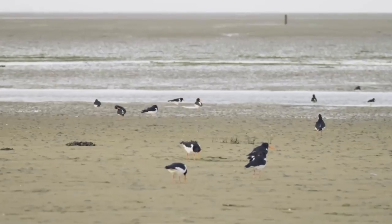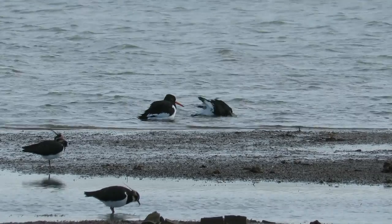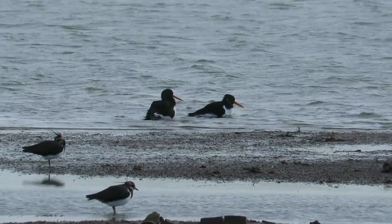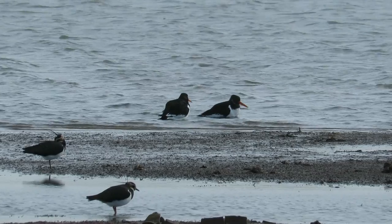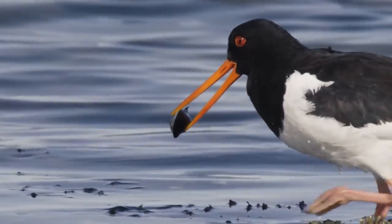Over the past 25 years, oystercatchers have dipped by 22% in the UK, which has been attributed to several factors, including higher levels of predators, disturbance from people and pets, and changes of land use in wetland areas.